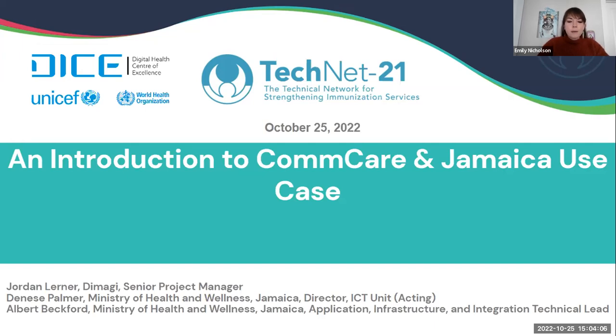Since March 2020, Jordan has been leading Dimagi's COVID-19 response efforts internationally, which have since progressed into overseeing programs for COVID-19 vaccinations and managing Dimagi's crisis response core. After Jordan, we'll be joined by Ms. Denise Palmer, who is the Acting Director of Information, Communication, and Technologies Unit at the Ministry of Health and Wellness in Jamaica. Mrs. Palmer is an Information Technology and Project Management Specialist with extensive experience who's been working with the MOHW for the past 27 years.